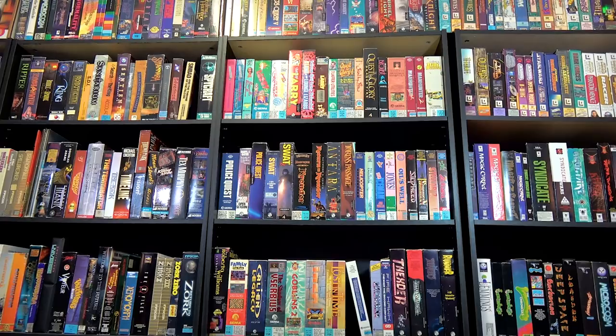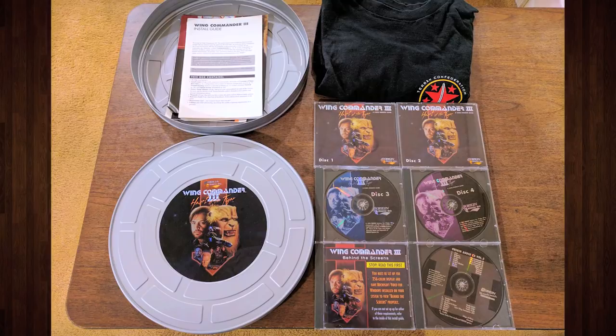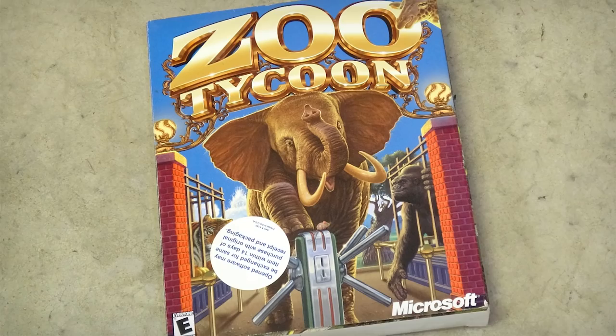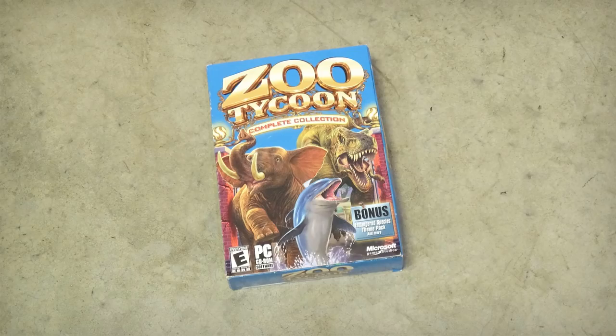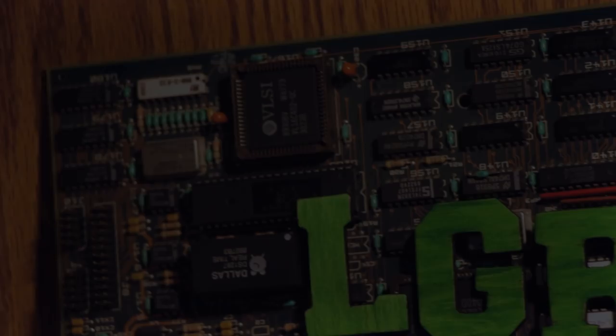For over two dozen years, PC games were primarily distributed in boxes for retail distribution worldwide. They came in all shapes and sizes, with extravagant box art and unique package designs. But in the early 2000s they rapidly started disappearing from store shelves, and by 2004 these retroactively named big-box PC games were almost completely extinct and replaced with smaller uniform packaging. What happened?